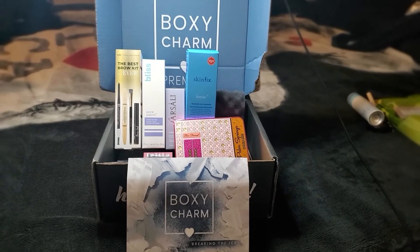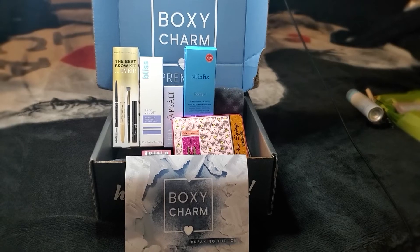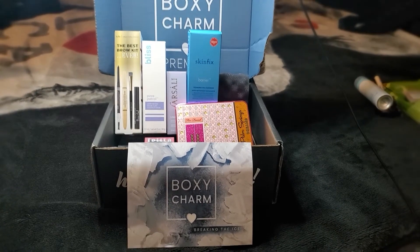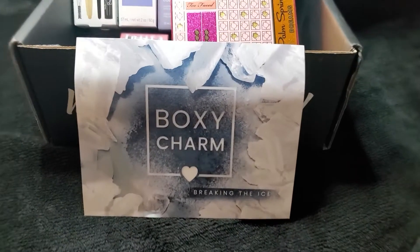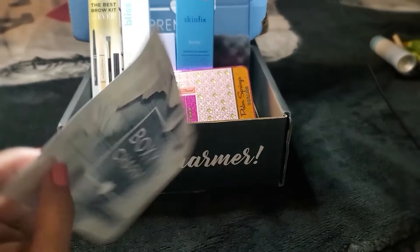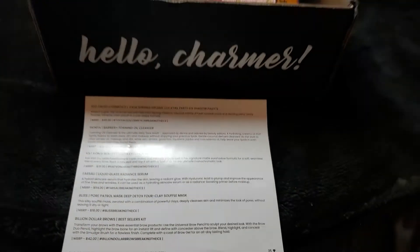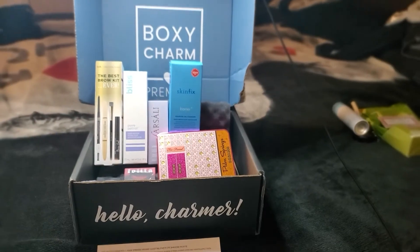Hey everybody, welcome back to my channel. Today we're going to be unboxing the new BoxyCharm Premium January box, and the theme for this month is Breaking the Ice. The box that I received this month is variation number 35. So let's start unboxing.